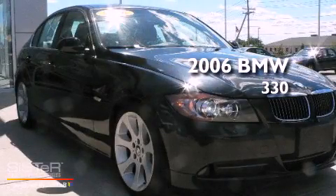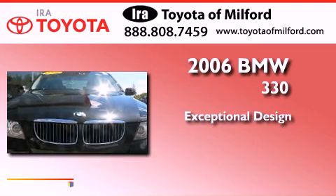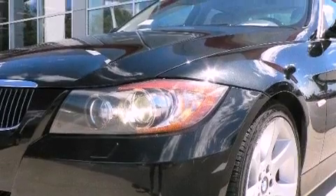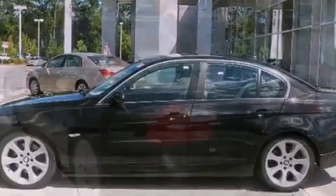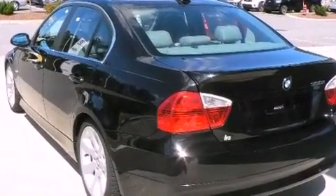This is a 2006 BMW 330. Its top features include memory settings for the driver's seat positions, so you can recall your favorite position with the push of one button, a sunroof, cruise control, a CD player, and a multi-link rear suspension.